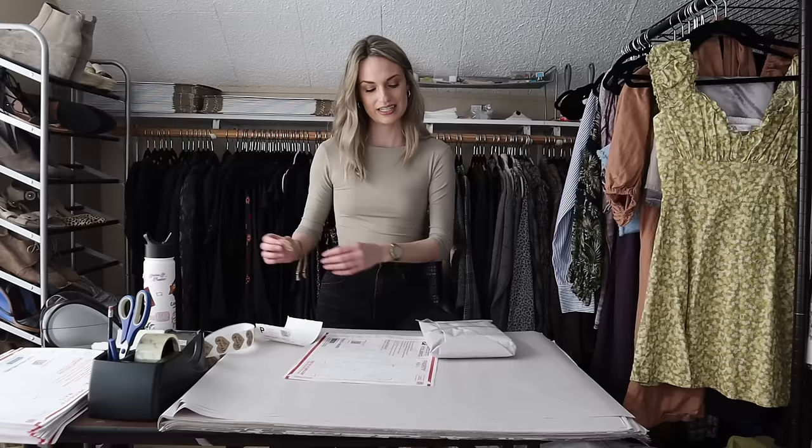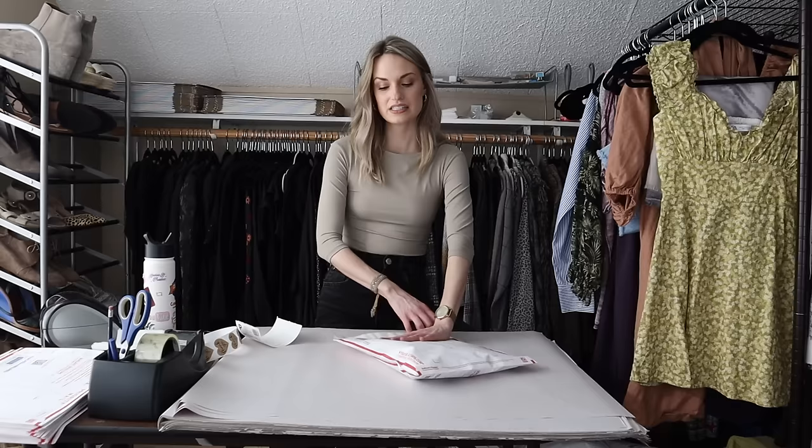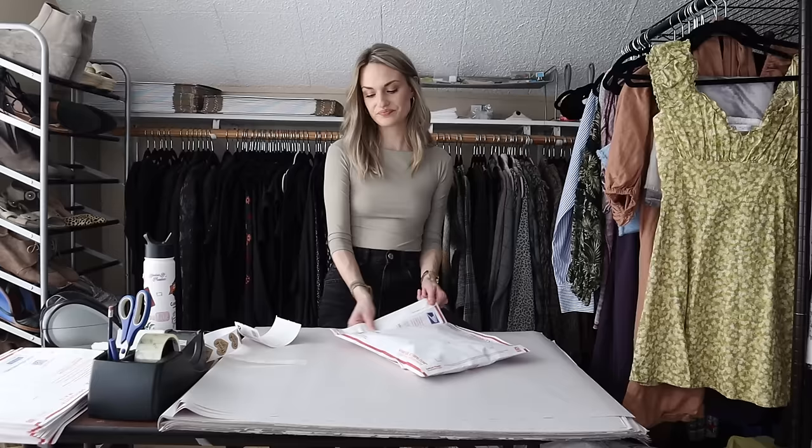Even though things have slowed down with tank tops and their more basic leggings, I do find myself still getting excited over finding solid pieces when I'm out sourcing, especially at the outlet stores.